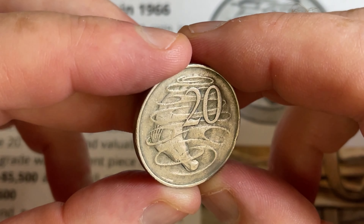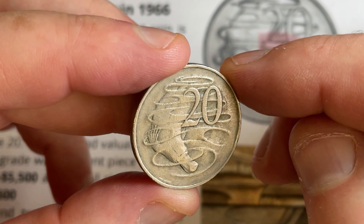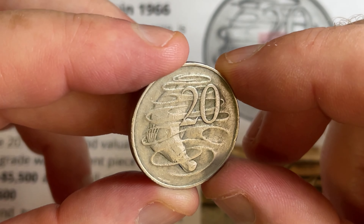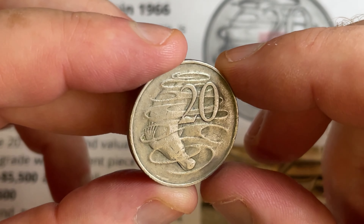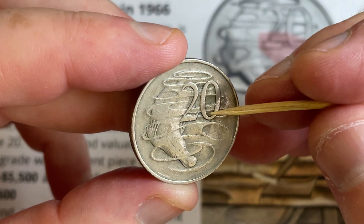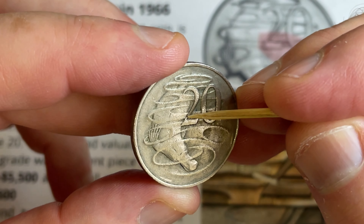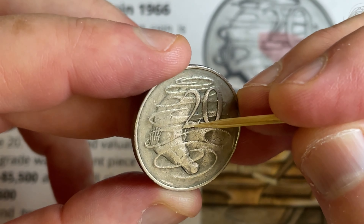The super rare wavy baseline 20 cent coin from 1966. These coins in perfect condition are worth up to five thousand five hundred dollars. It's a subtle difference compared to most 20 cent coins, but across the bottom of the two there's a bit of a bump — like a wavy baseline, a cursive-type 2.